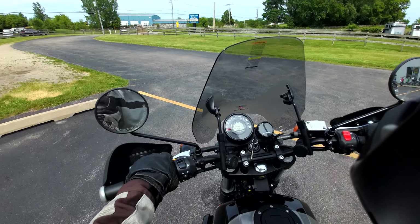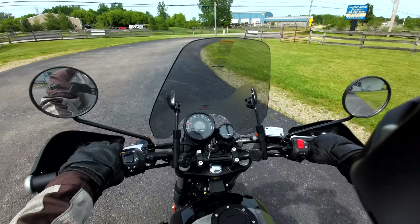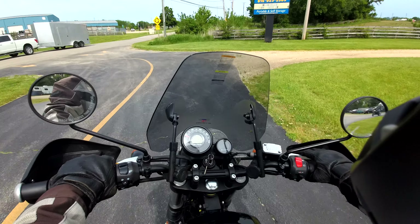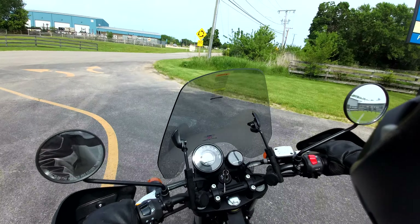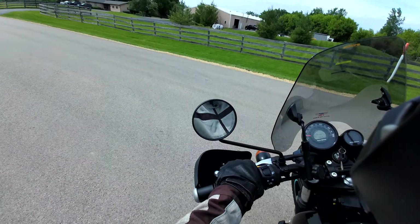Riding a Royal Enfield Scram 411 at Randy's. He's got a pretty incredible deal on them — basically $4,200 out the door on a new one. So trying it out.